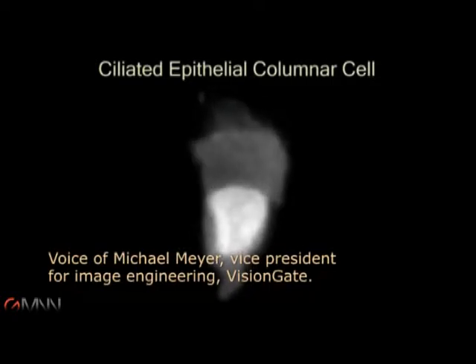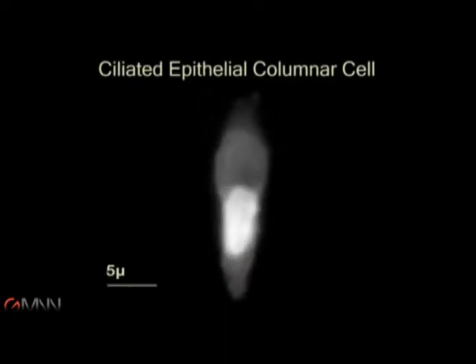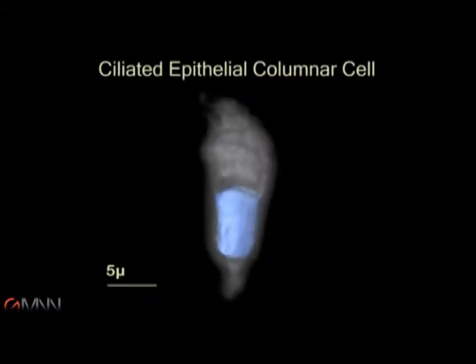And what we found is that by processing 1,000 cells, we can get very close to 100% accuracy for normal sputum and about 90% accuracy on sputum with cancer cells.